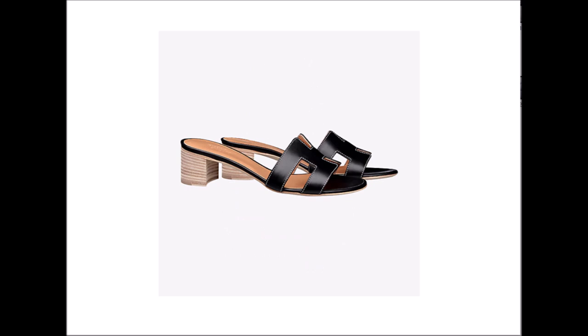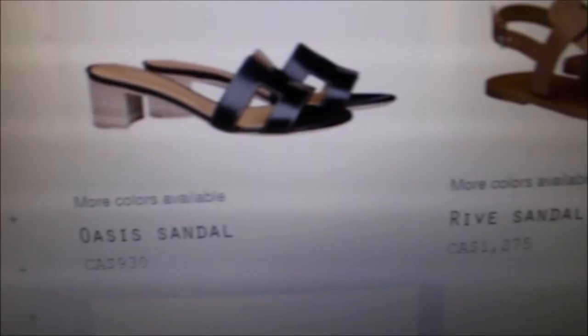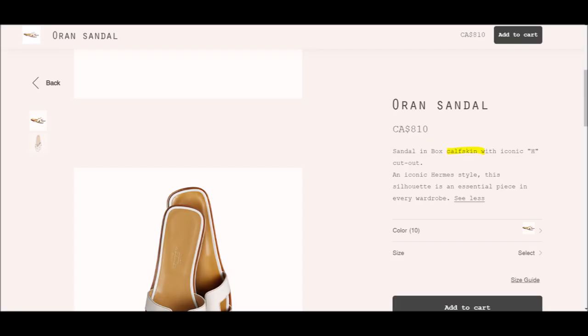This is exorbitantly priced — it's 810 Canadian dollars. Here it is in black, equally gorgeous, and there's another style with a heel. Depending on your style you can go flat or choose the one with the heel; they are both very good alternatives. But it is so exorbitantly priced. Is this something everyone could afford? Absolutely not. However, it's made of excellent animal fibers, both the sole and the upper part of the sandal.